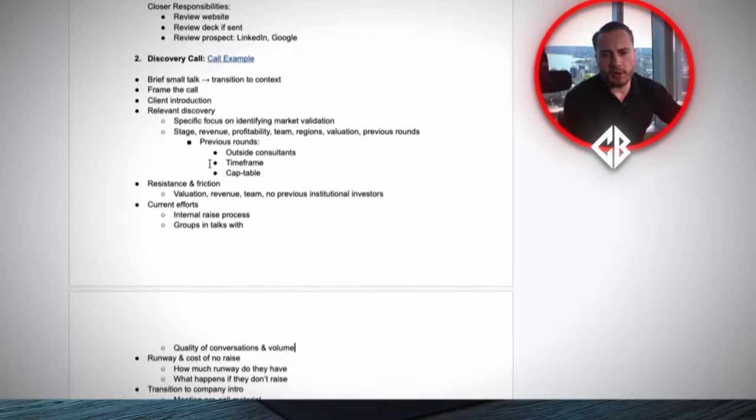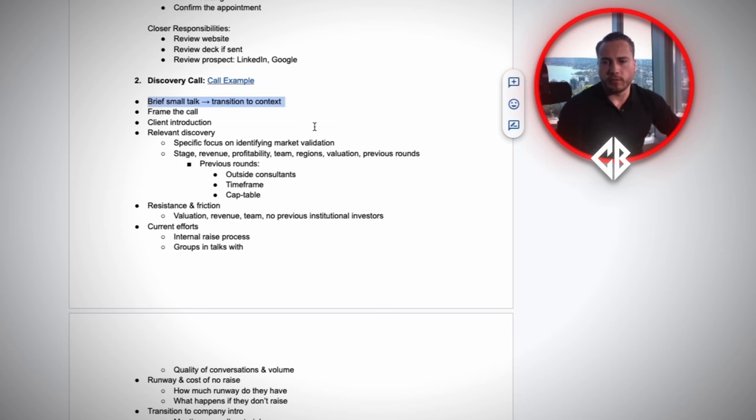By the second call, halfway through, they're ready to get going — they say it themselves. You first start off with brief small talk, and then you transition to context. The small talk is literally a few sentences: where are you calling from? If you know anything about that city, you talk about that. Then you immediately transition into context — why they're there, how they got there.